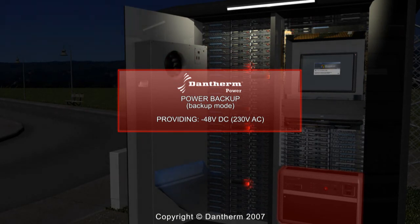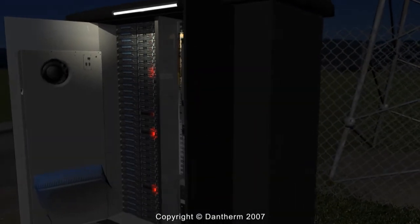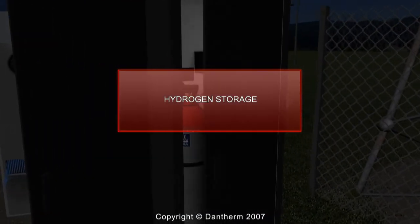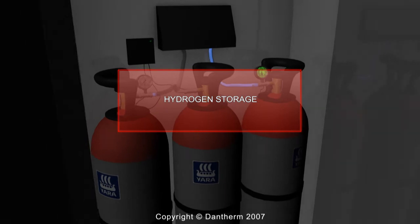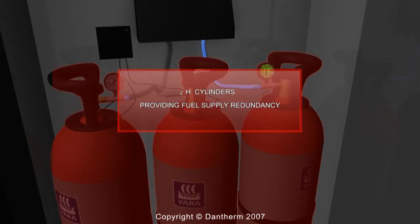Hydrogen is delivered in safe standard commercial 50-litre bottles, and the complete system takes up only a fraction of the space needed for a comparable battery backup unit. A fuel cell will run for at least 1500 hours and it contains no harmful substances when disposed of.